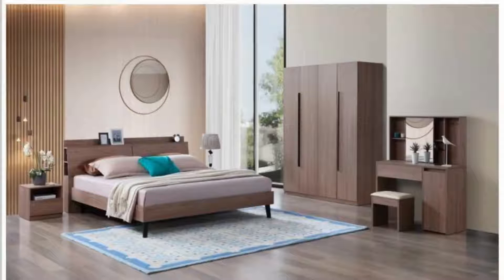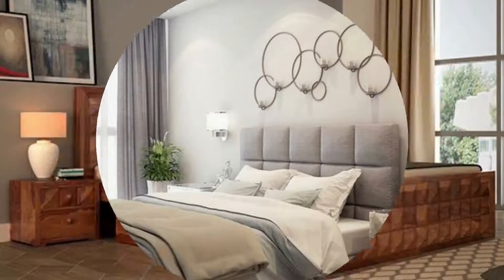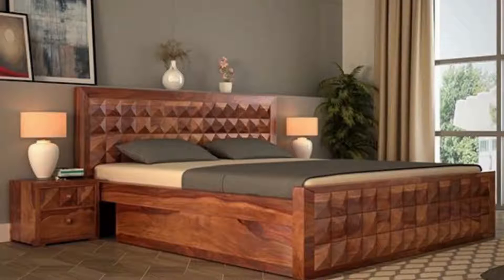Layer up bedroom lighting options. This design has an illuminated headboard feature wall, bedside table lamps, and a ceiling light installation that looks like a sculptural piece of art.